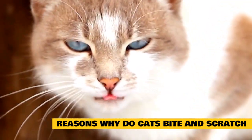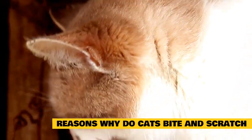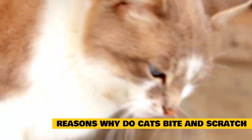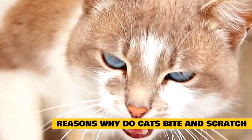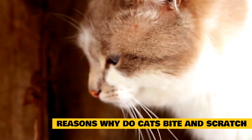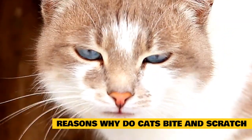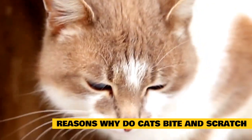sometimes a cat becomes overstimulated for one reason or another and wants to opt out of the petting session, but doesn't know how to tell you when to stop. An annoyed cat signals its feelings with narrowed eyes and ears pulled back. If you wait for the inevitable tail lashing, you've waited too long, and you may be rewarded with a bite.